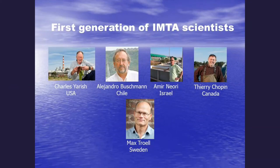IMTA as a concept was being developed in other areas of the world at the same time. Colleagues like Alejandro Buschmann, Amir Nyori from Israel, Terry Chopin from the Maritime Provinces of Canada, and Max Troll from Sweden were the first generation of IMTA scientists. They principally worked in open water, but also worked in land-based systems where you can combine fed aquaculture with extractive aquaculture of organisms.